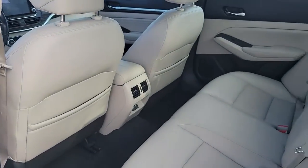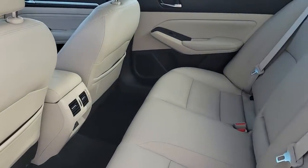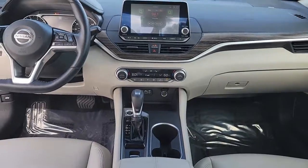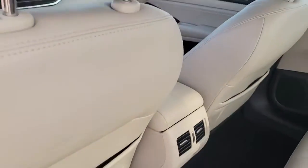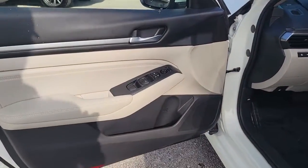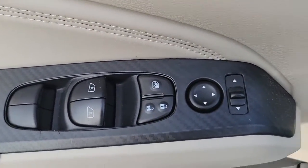The following are some of this vehicle's highlighted options: navigation system, keyless entry, sun and moonroof, fog lamps, blind spot monitor, electronic stability control, trip computer, power windows, bucket seats, and four-wheel disc brakes.